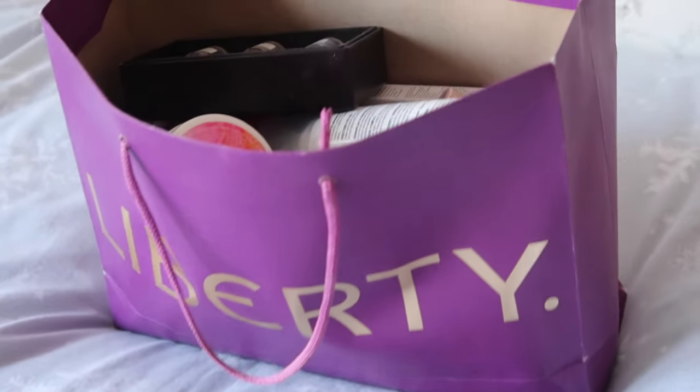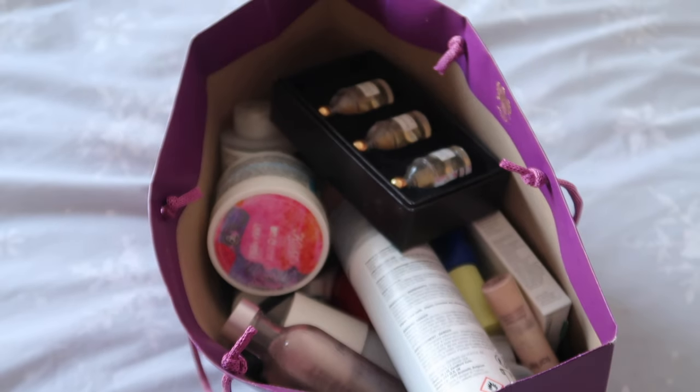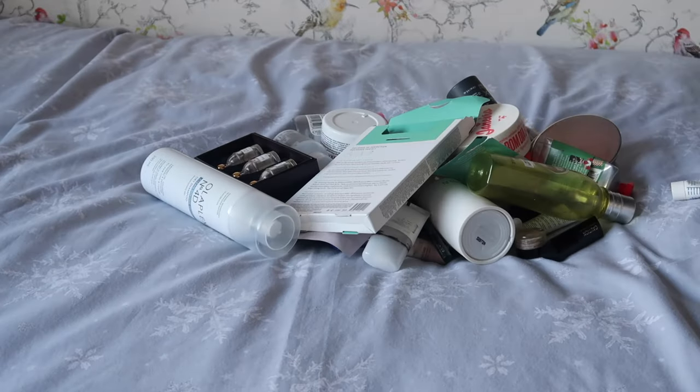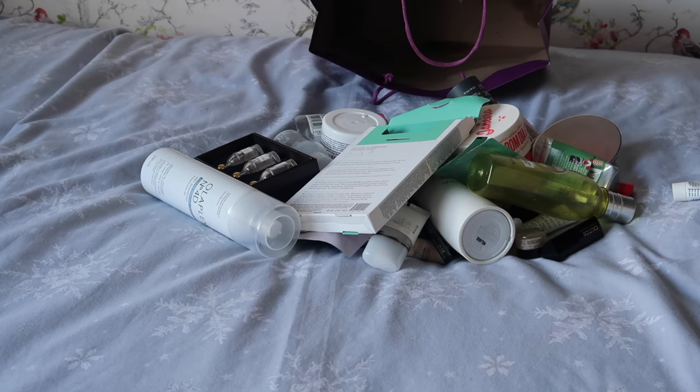Hey everyone, welcome back to my channel. Today's video, as I said last week, is the last empties from 2023 — nothing like nearly being in February 2024 for actually finishing your last empties of the previous year. Let's get on into it and see what I used up in the last two months of 2023.